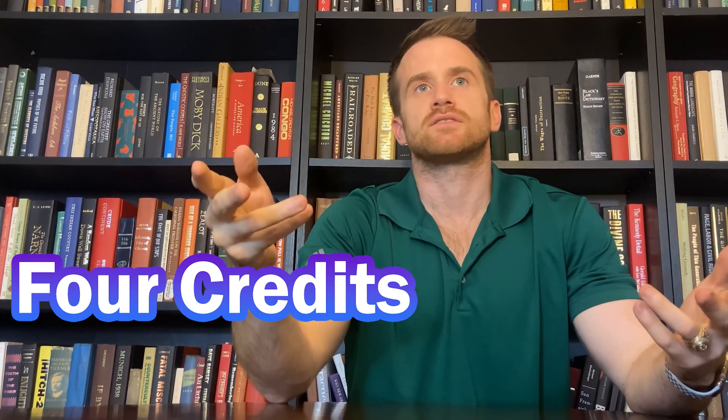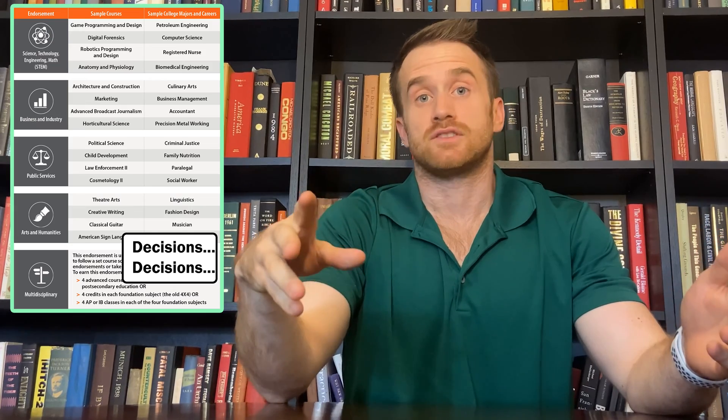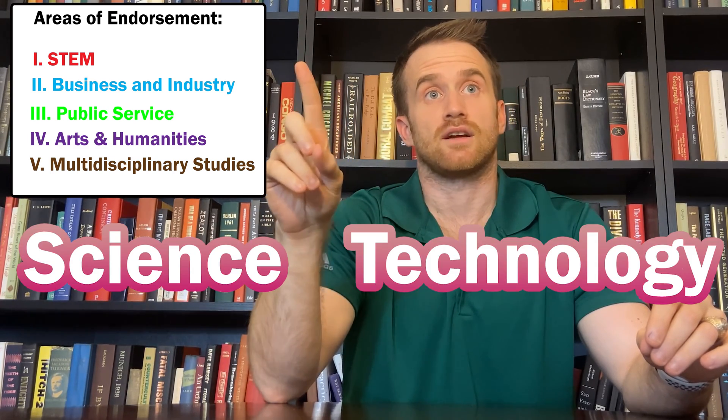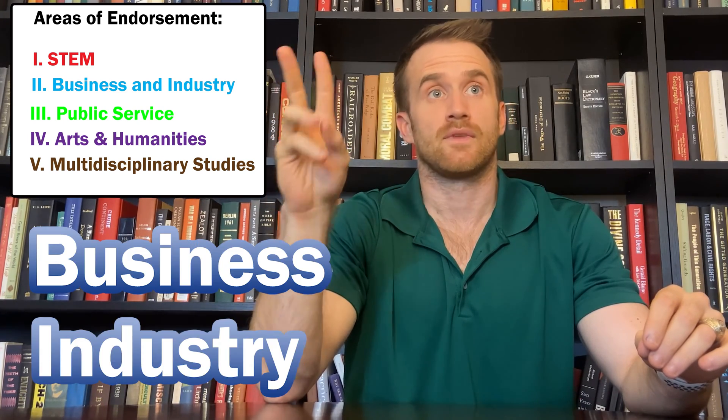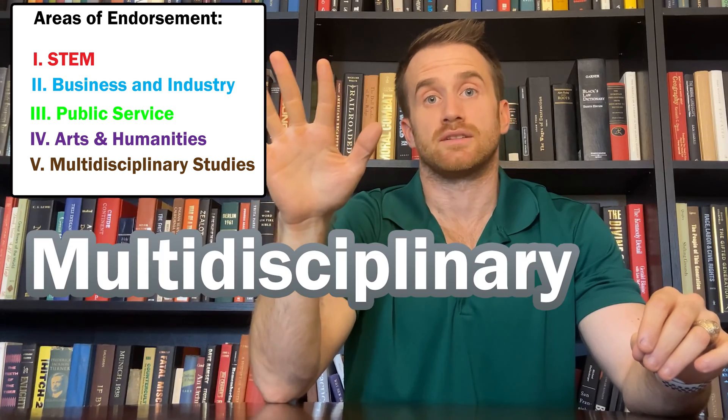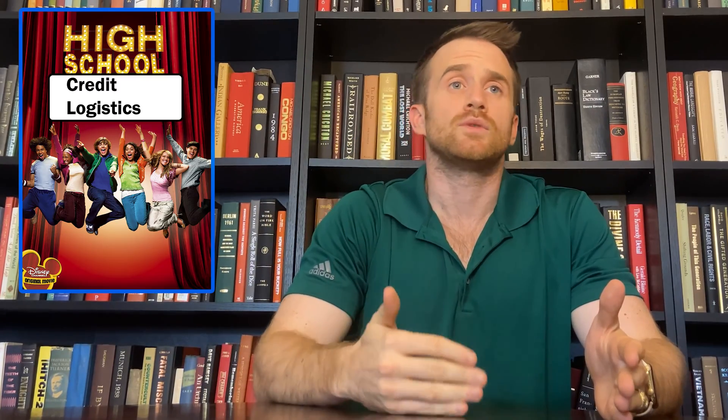In order to get your Distinguished High School Diploma, you will need four credits — or eight semesters — that meet your specific endorsement. There are five areas of endorsement: Science, Technology, Engineering, and Mathematics (STEM); Business and Industry; Public Service; Arts and Humanities; and Multi-Disciplinary Studies. A link in the description will show all courses that qualify for each endorsement. Most Texas students select their endorsement in ninth grade as part of their Personal Graduation Plan (PGP) paperwork.